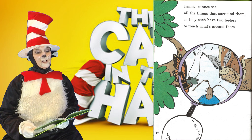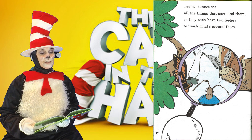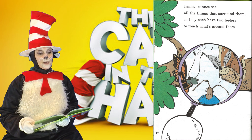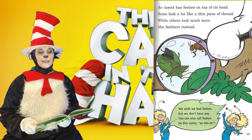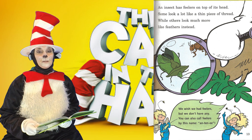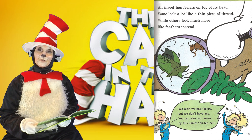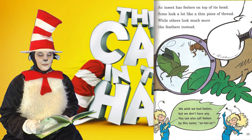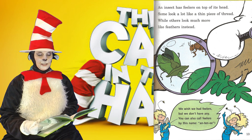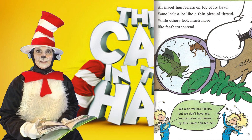Insects cannot see all the things that surround them, so they each have two feelers to touch what's around them. An insect has feelers on top of its head. Some look a lot like a thin piece of thread, while others look much more like feathers instead. We wish we had feelers, but we don't have any. You can also call feelers by this name: antennae.